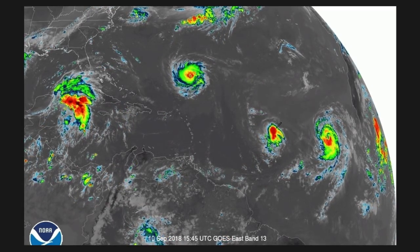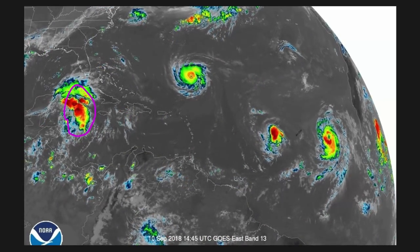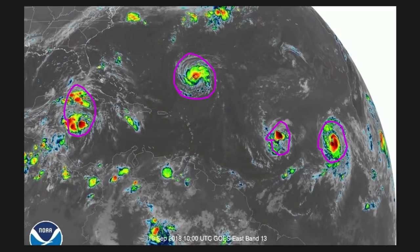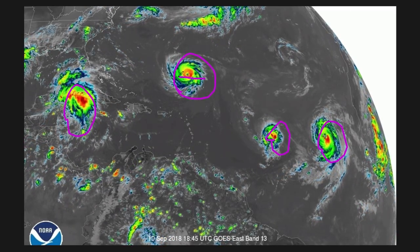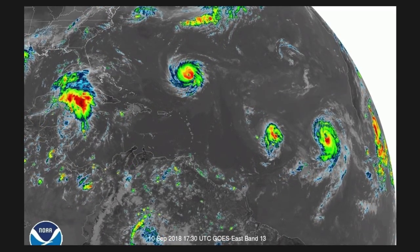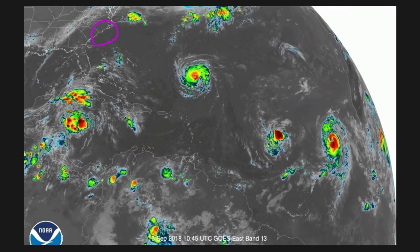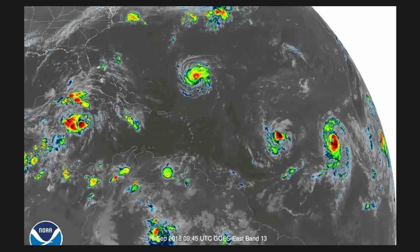Here's our current infrared satellite for the tropics. We've got a system out here, one out here, one out here, and then we've got Florence right here — so very active right now. Florence is the main show, moving east-northeast towards the east coast of the United States. And I don't think the threat for the east coast is just going to be the hurricane — there's going to be something else we've got to watch out for, and I'll get into that in a second.